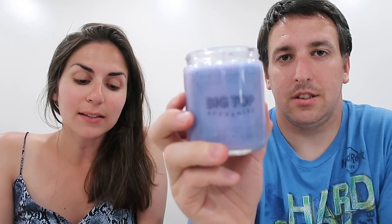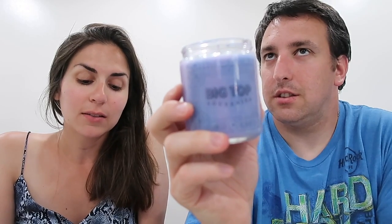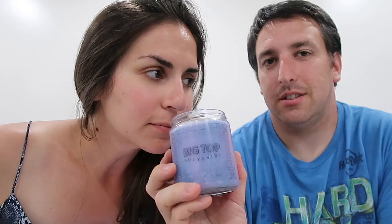The candle scent is cotton candy, strawberry, and French vanilla — a pretty yummy scent. I smell the cotton candy, and maybe a little strawberry too, now that I'm looking at it. Strawberry cotton candy, maybe. It smells good. It's an eight-ounce candle, and this is a string wick.